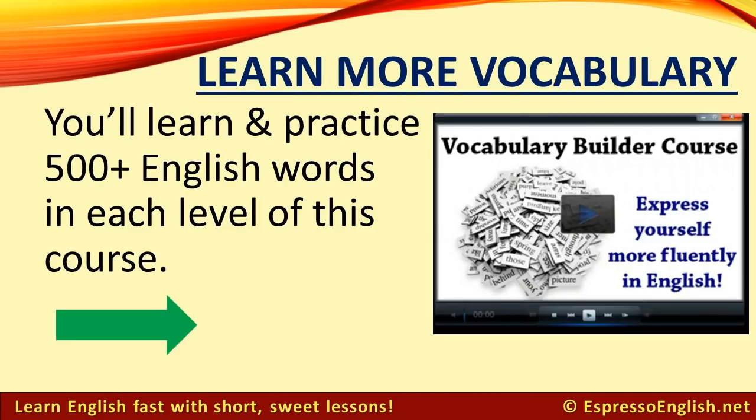Click on the link in the video or in the description to learn more about the Vocabulary Builder course, which will help you express yourself more fluently in English. You'll learn and practice more than 500 English words in each level of this course.